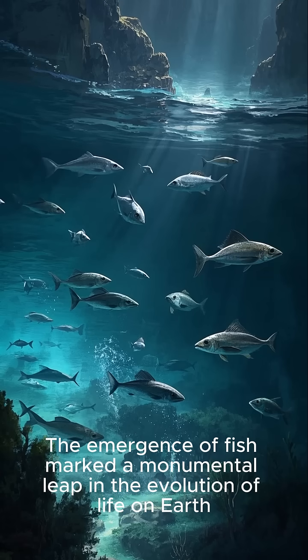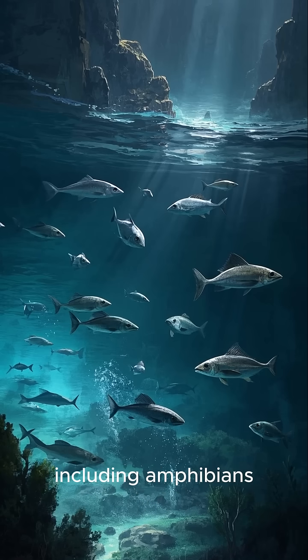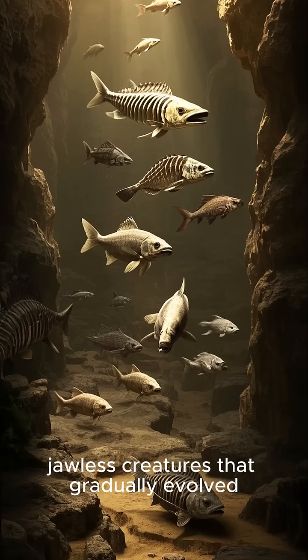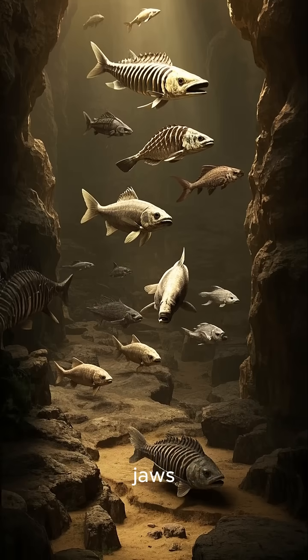The emergence of fish marked a monumental leap in the evolution of life on Earth, paving the way for all subsequent vertebrate life, including amphibians, reptiles, birds, and mammals. This journey began with simple, jawless creatures that gradually evolved the defining features we associate with fish today, most notably the backbone and later jaws.